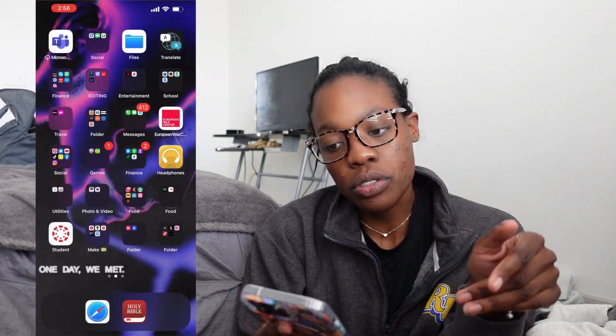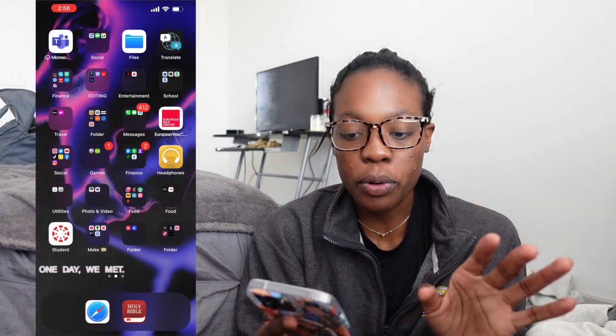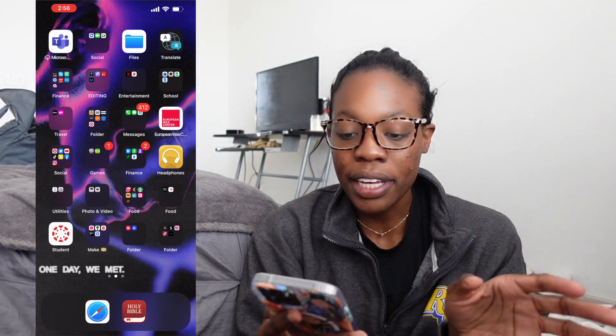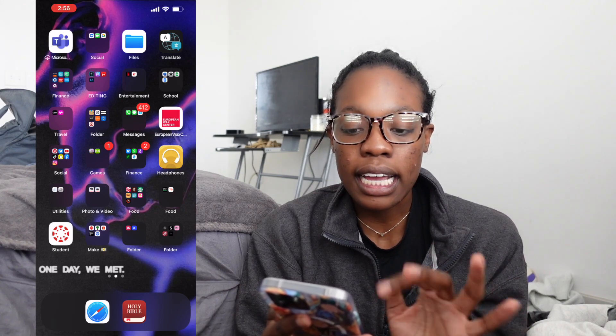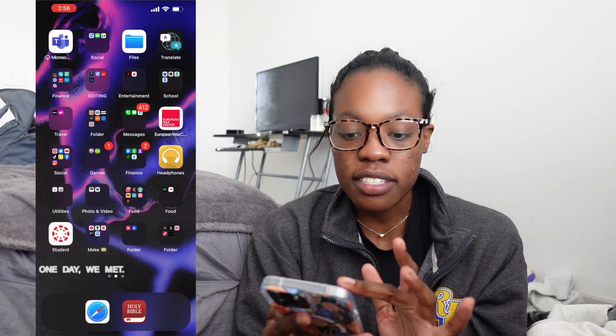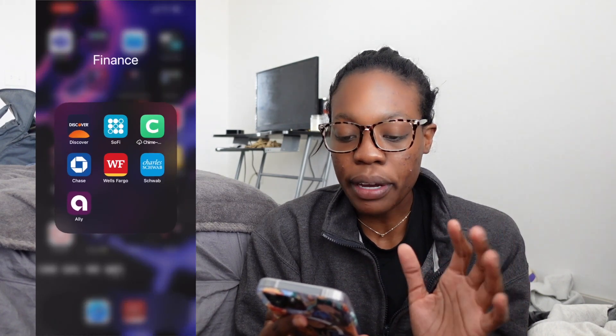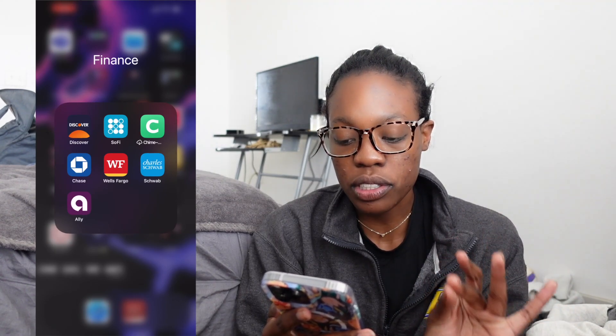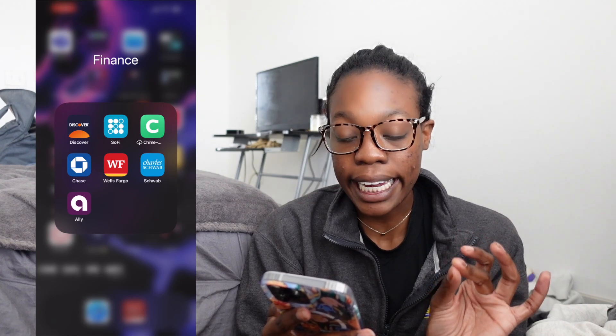Next I have the Files app and the Translate app, which is important because I'm friends with a lot of international people and sometimes we can't understand each other. Next I have my finance folder — I love money and investing and stuff like that. I have Discover, SoFi, Chime, Chase, Wells Fargo, Charles Schwab, and Ally.